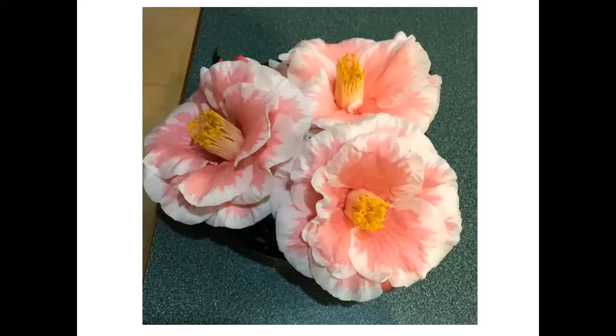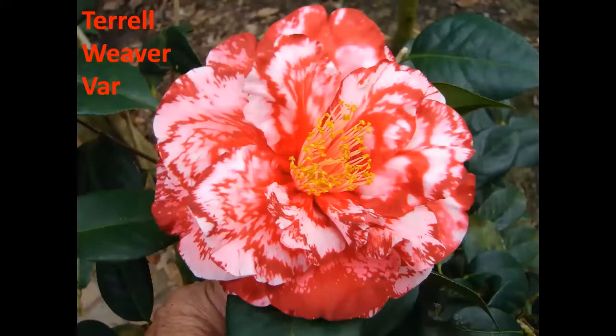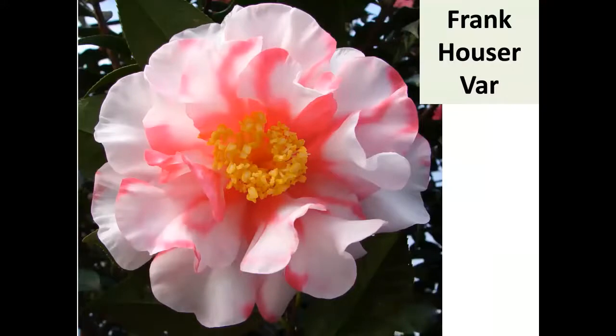Switching to a couple of reticulatas: Terrell Weaver, an old one from the 70s that won a lot of retic awards, and then along came Frank Hauser Variegated, registered in '89. Walter Holmeyer originated it and didn't think much of it, but his neighbor Dr. Frank Hauser really liked it. They named it Frank Hauser, and it wins almost all the reticulata awards.